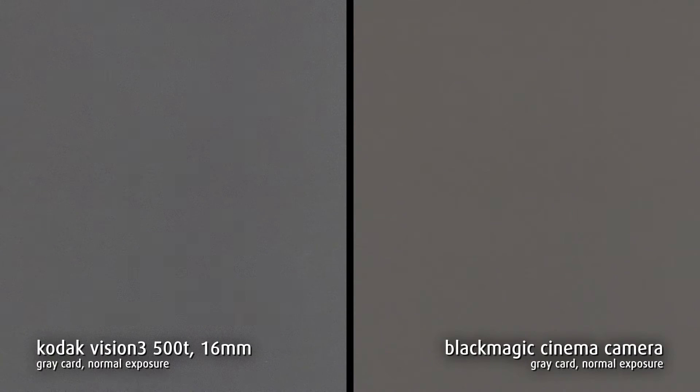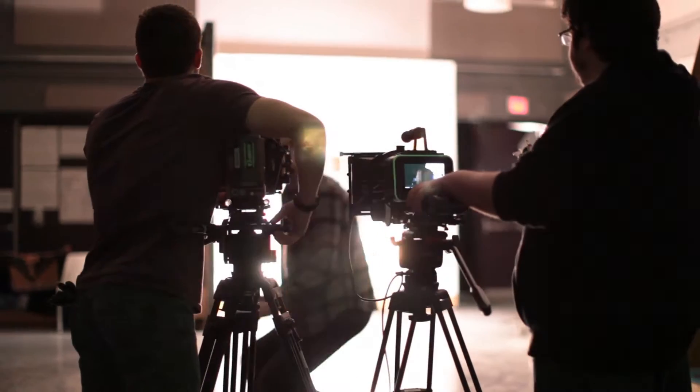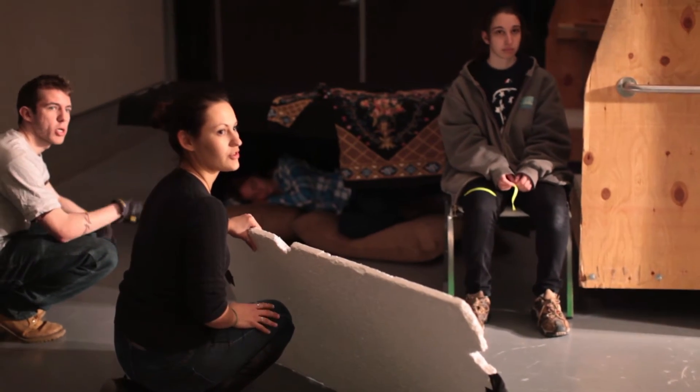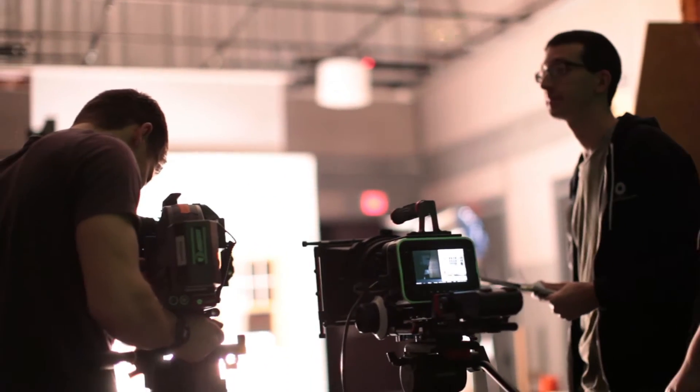Here we can see the noise performance of both systems. The film clearly has more visible noise in comparison to the Black Magic. This is largely due to the 16mm format — it would be less prevalent on 35mm stock. The telecine transfer process can be another source of noise, however its impact is negligible. Though the Black Magic is clearly superior in this test, the criterion still lies in the aesthetic preference of the director.